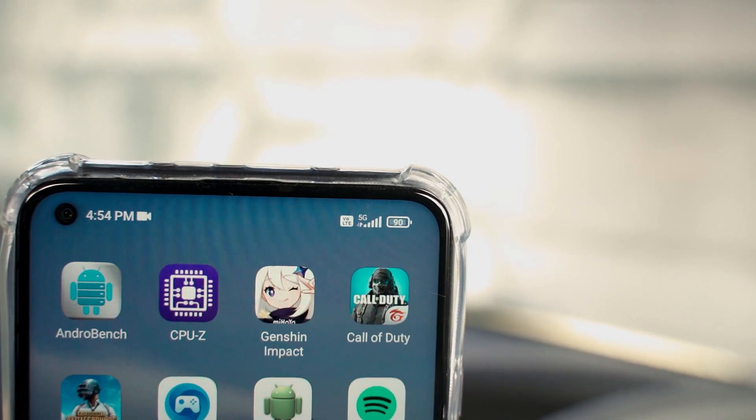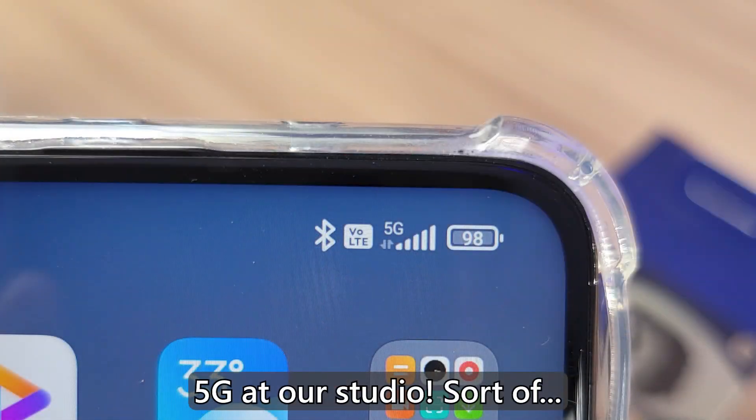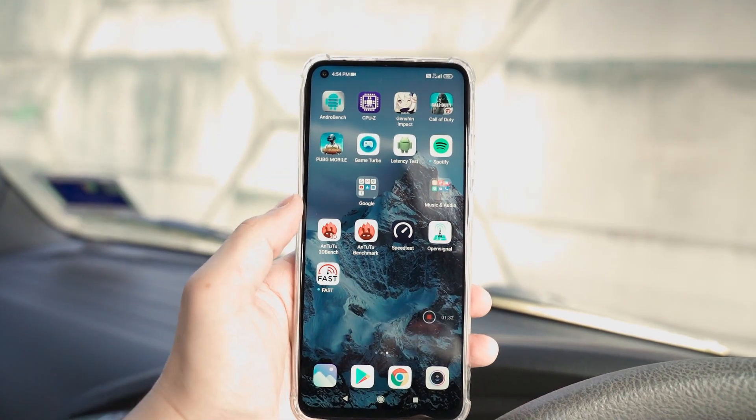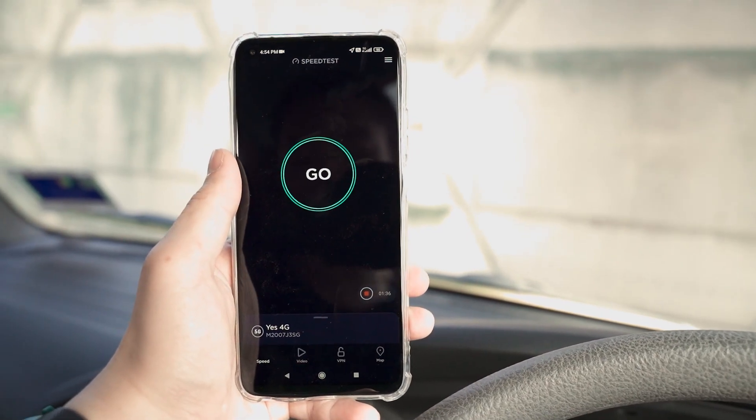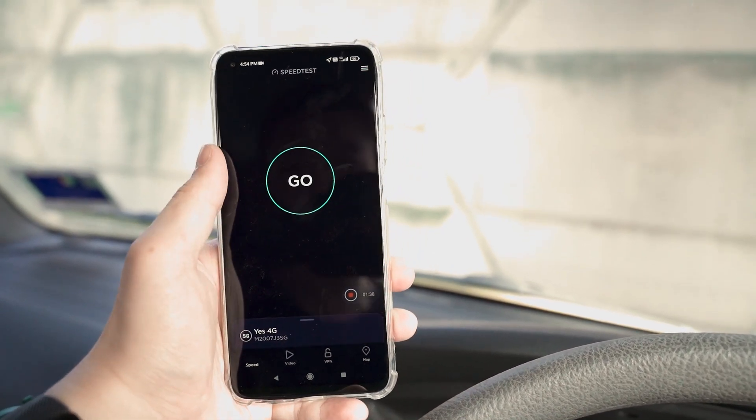Our office is actually at the borderline of 5G, but I can't seem to get any signal there, so I had to drive all the way out here to test 5G. Let's start off with Ookla's test — we'll just hit go.